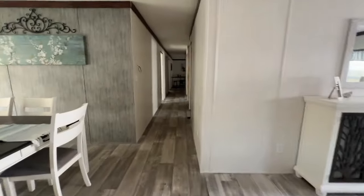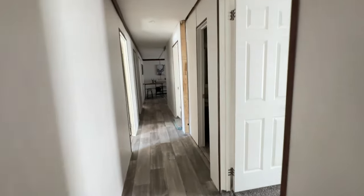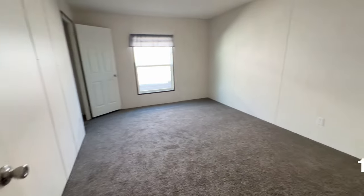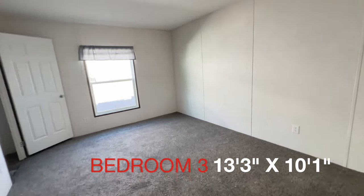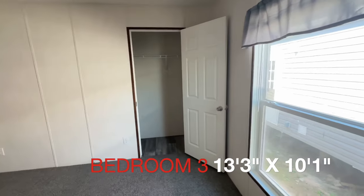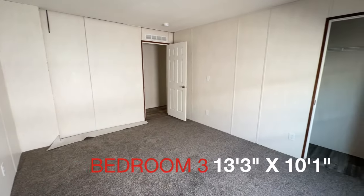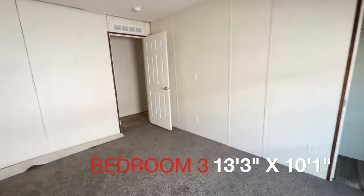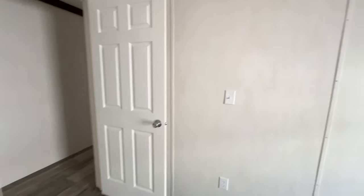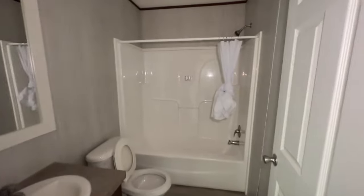All right, down this long hallway you've got lots of goodies, so we are going to take a look. This first room is a bedroom — nice size bedroom. Got your closet there. So that's your first bedroom, and then next to that bedroom is a bathroom.